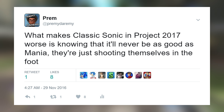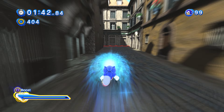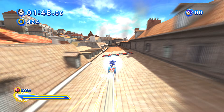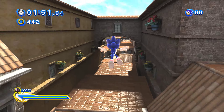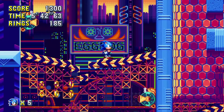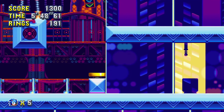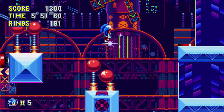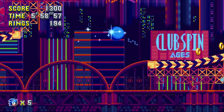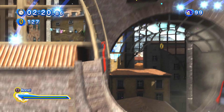If we compare Classic Sonic in Generations to the actual classics or to Sonic Mania, they don't match up. What makes Classic Sonic in Forces worse is knowing it'll never be as good as Mania — they're just shooting themselves in the foot. Who can honestly tell me that Classic Sonic in Sonic Forces will be better than Mania? Iizuka already said with regards to Generations that it's near impossible to fully recreate the classic physics in their 3D engine, and Mania is running on a 2D engine made with Classic Sonic in mind.